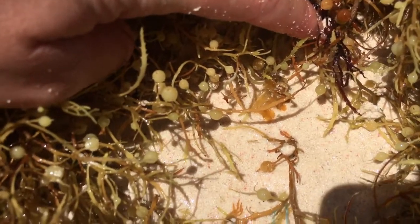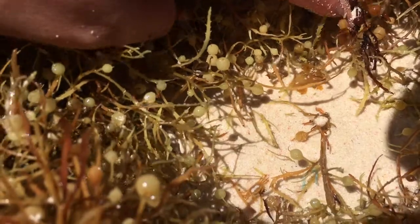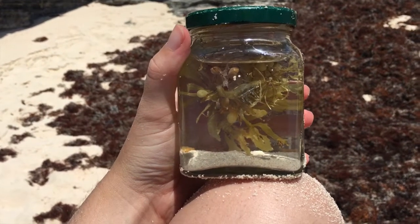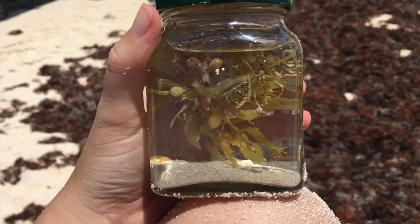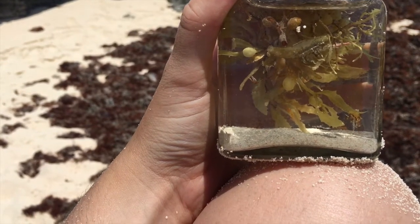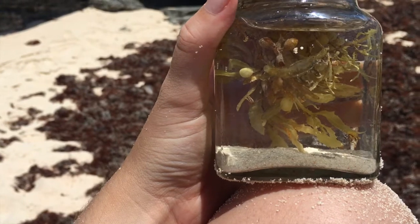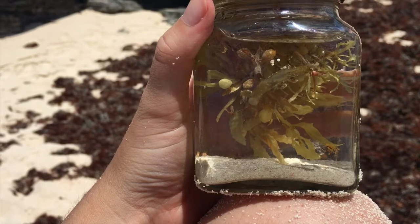So what can you find on Sargassum that's washed up on the beach? I definitely experience Sargassum in a different way than a lot of people do living in Bermuda. Sargassum is not really a bad thing — we never get really inundated with Sargassum in the same way that a lot of Caribbean nations do.